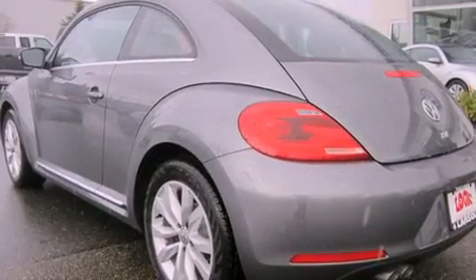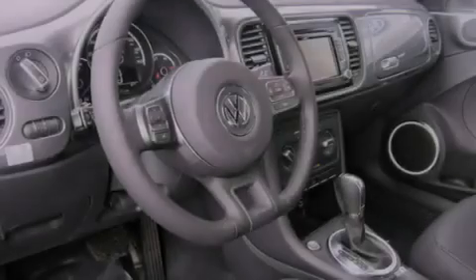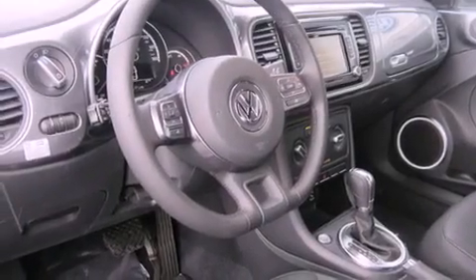Features include heated seats, alloy wheels, cruise control, a CD player, a leather-wrapped steering wheel, and traction control.